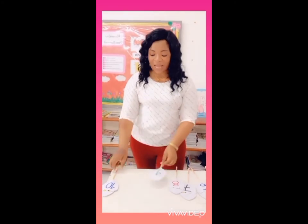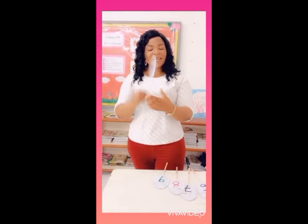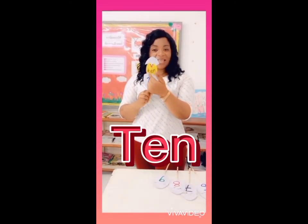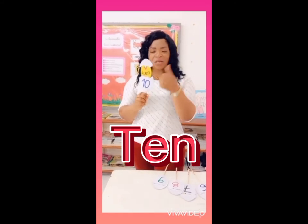And the last number is the number 10. T, E, N — 10. T, E, N — 10. Good job.